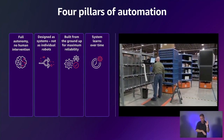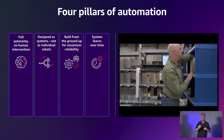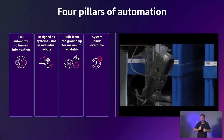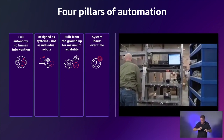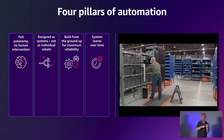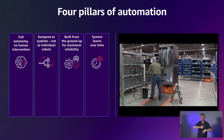Not only does this allow us to make the system very high performance, it also means that if something doesn't quite work the way we want it to, we can drill down, address the issue, and then roll it out across our network. And last but not least is learning and adaptation — the more the system runs, the better it gets.